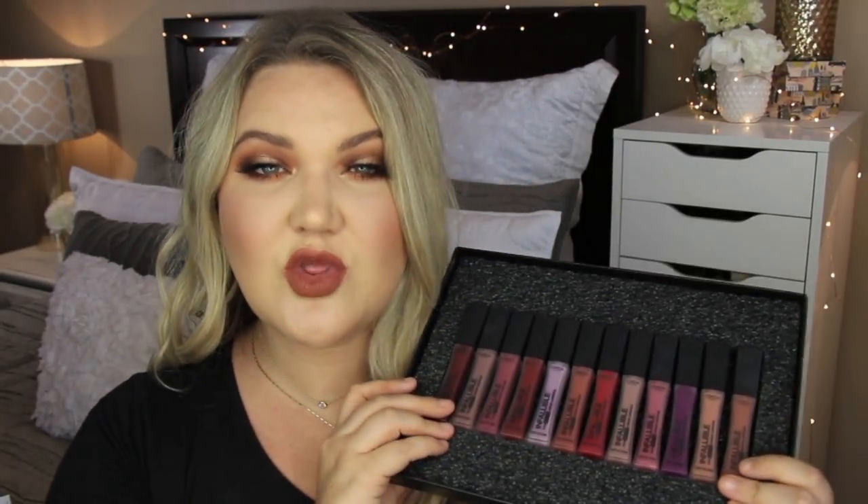Hi everyone, welcome back. So today I wanted to do a swatch video on these L'Oréal — I'm just going to take this entire box out because that will make it so much easier for me to try and show them, because every time I try and show them they flip everywhere. These are the L'Oréal Infallible Pro Matte Liquid Lipsticks.